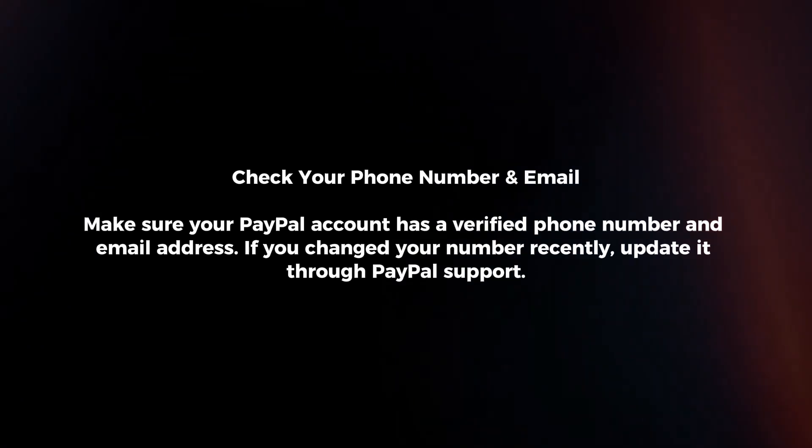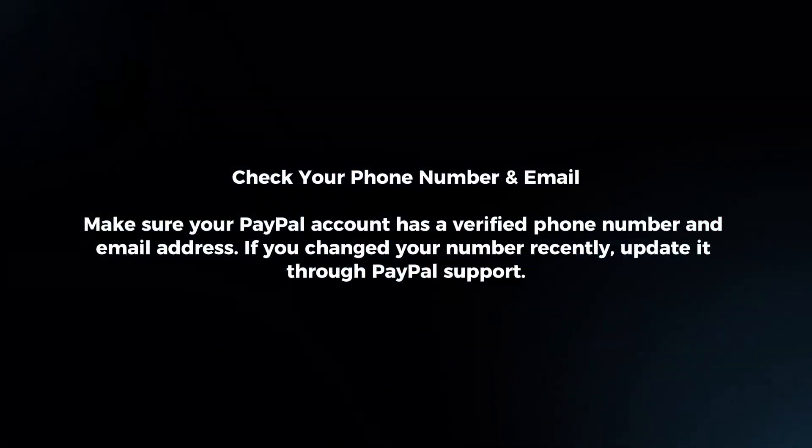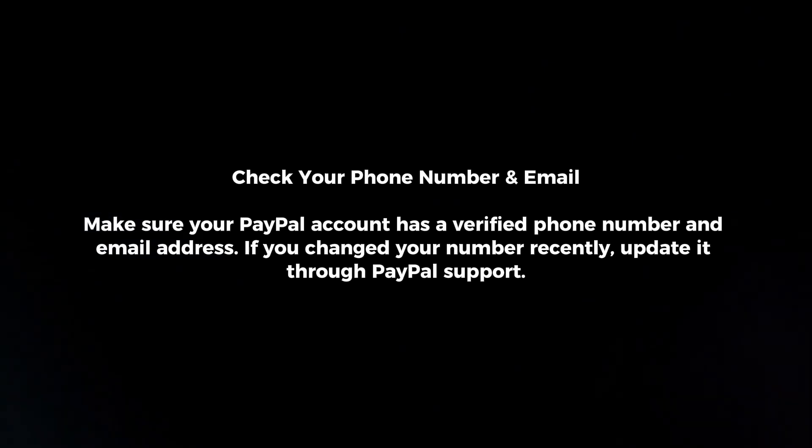Check your phone number and email. Make sure your PayPal account has a verified phone number and email address. If you changed your number recently, update it through PayPal support.